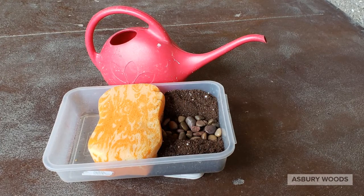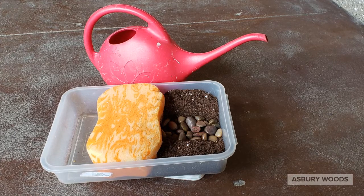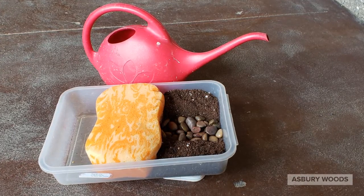Using a few materials you likely have at home, you can try creating your own wetland and see if it filters pollution out of water. Directions for this fun experiment are on the Asbury Woods Virtual Visits page. Thank you for tuning in to another Asbury Woods Virtual Visit. We hope to see you soon!